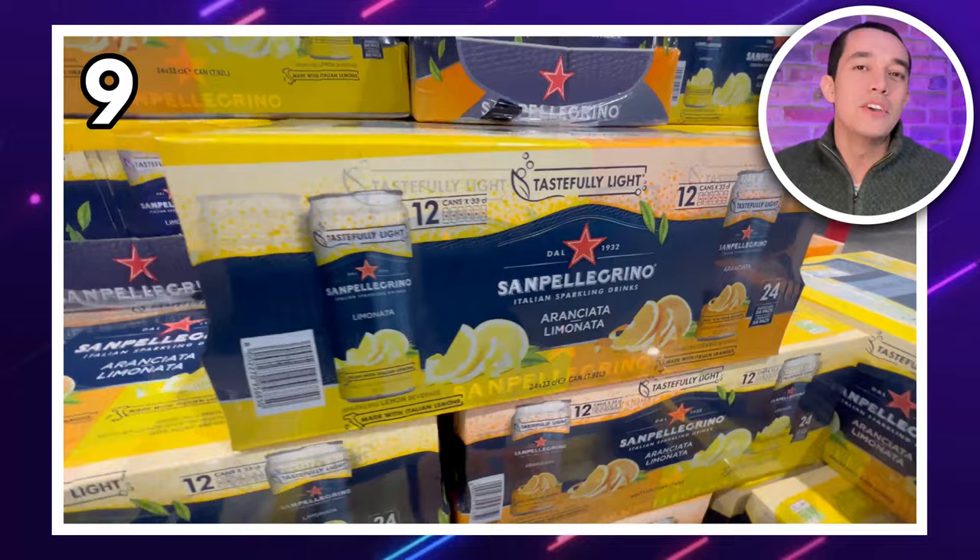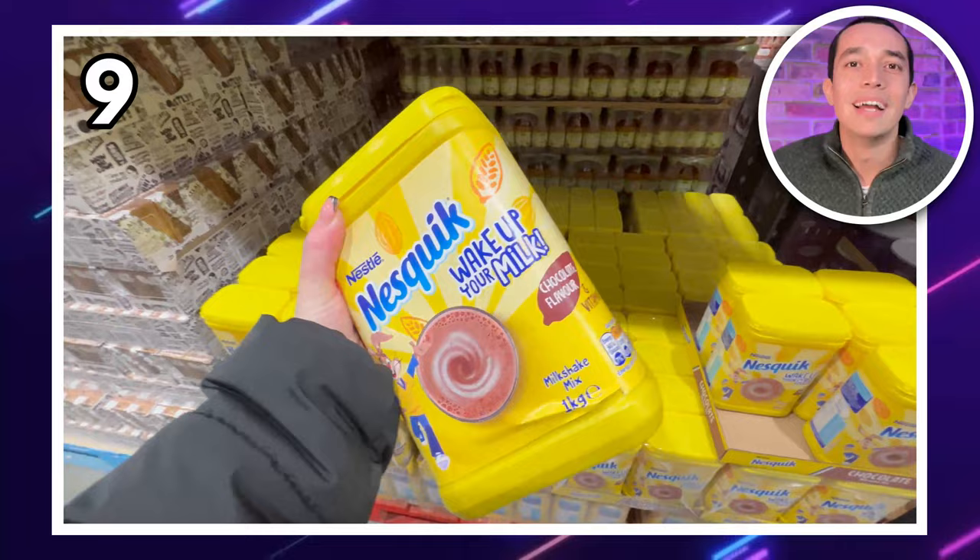Next up at number nine, something to wash down all that food with. This mega 24-pack of San Pellegrino is £9.58 — you get 12 sparkling lemon and 12 sparkling orange. But if you're not into fizzy drinks, how about this box of Nesquik? Just add milk and you've got chocolate milk. This one kilogram tub in chocolate flavour is just £4.29.